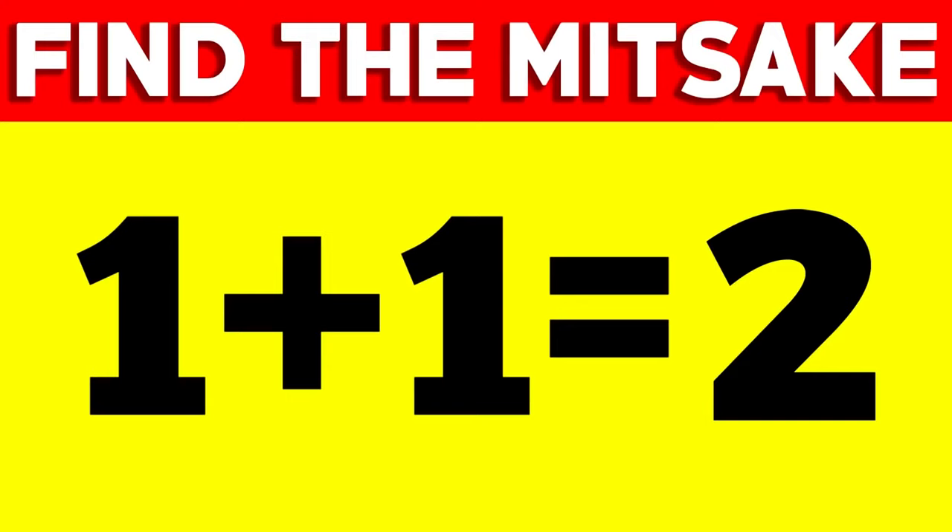Are you able to find the mistake in this picture? Comment what you think the mistake is and we'll reveal the answer. So the mistake is actually in the word mistake — it's spelled M-I-T-S-A-K-E instead of M-I-S-T-A-K-E. Did you see this? Comment down below. Do not lie.